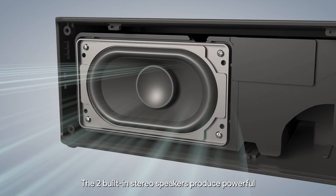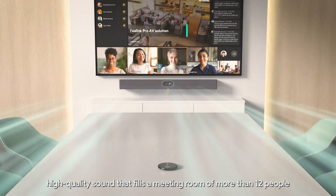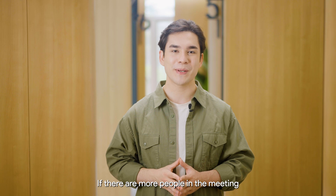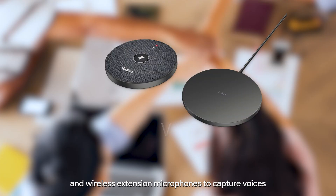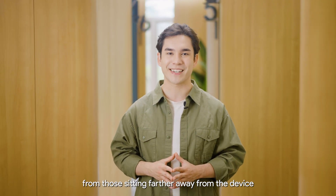The two built-in stereo speakers produce powerful, high-quality sound that fills a meeting room of more than 12 people. If there are more people in the meeting, don't worry — the S40 supports both wired and wireless extension microphones to capture voices from those sitting farther away from the device.